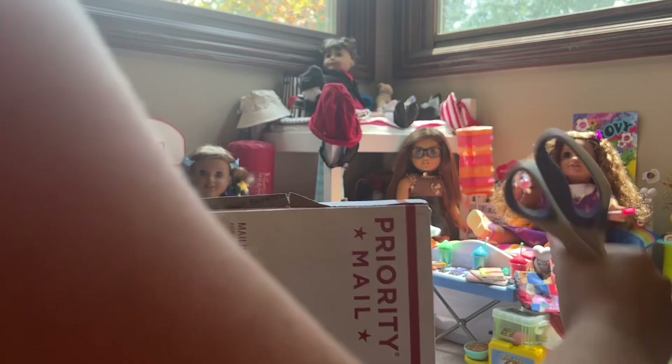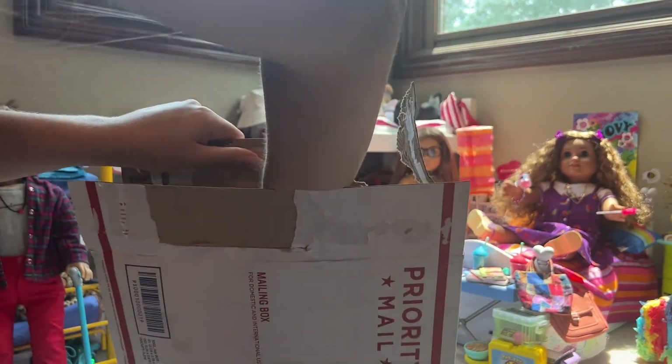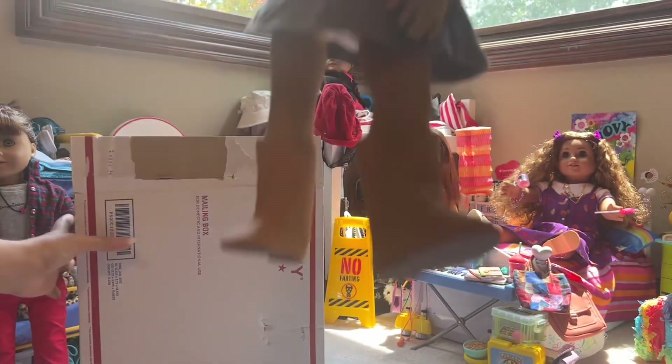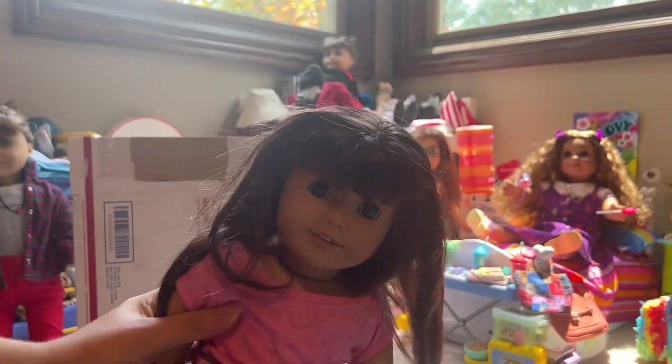Oh my god. Oh my gosh. Oh, she's sitting! She's sitting upright, and it's 34!